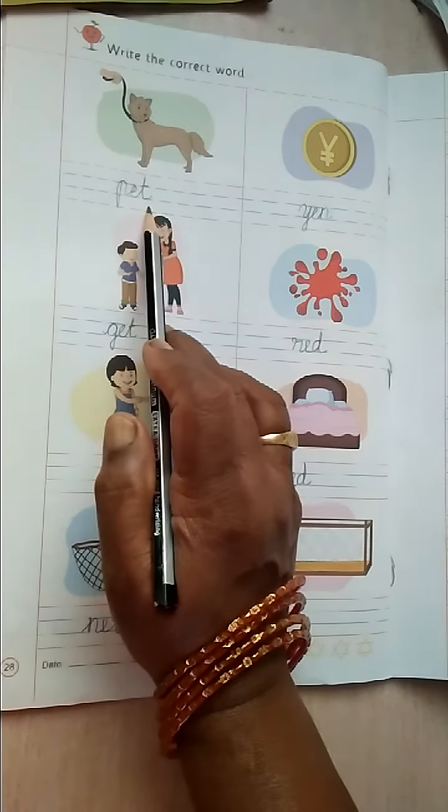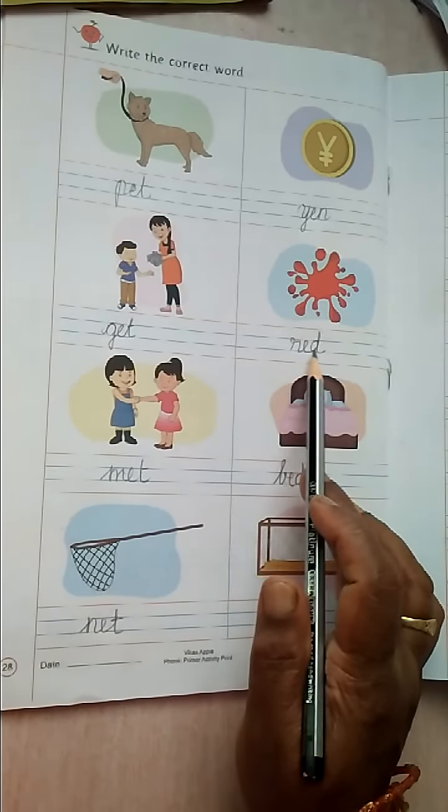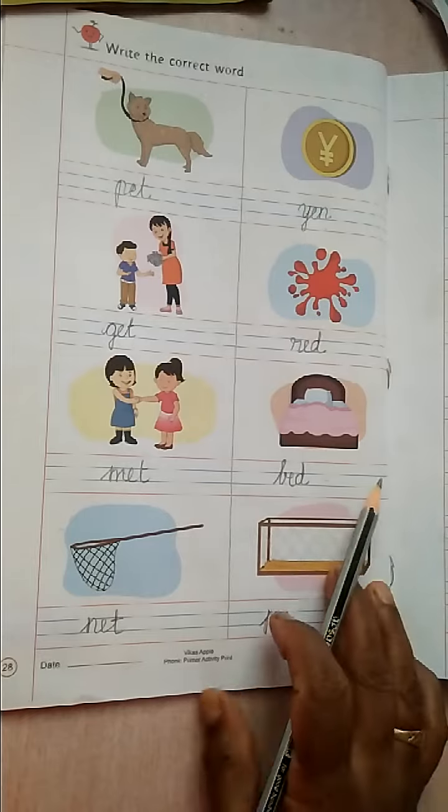Again. P-E-T. Pet. Yen. G-E-T. Get. R-E-D. Red. M-E-T. Met. B-E-D. Bed. N-E-T. Net. P-E-N. Pen. Okay.